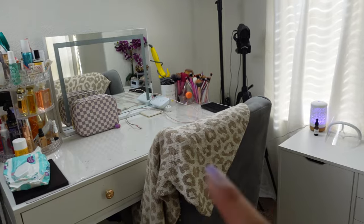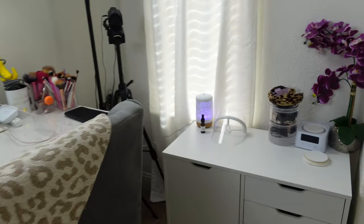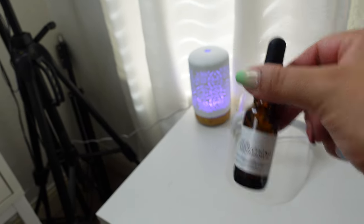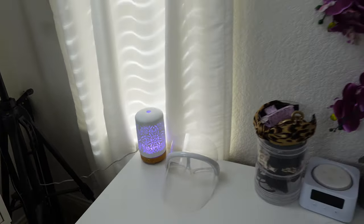There's where I put the other one — I usually get ready here every day so I thought this was a good spot. In this one I did the everything scent and I did a little purple light. I love it.